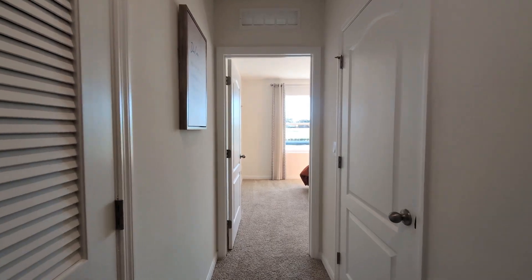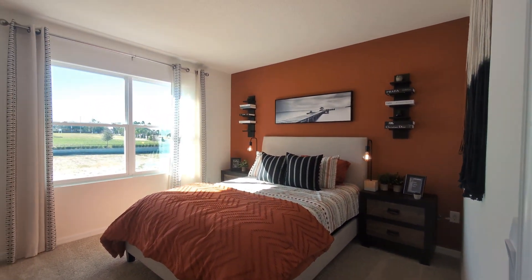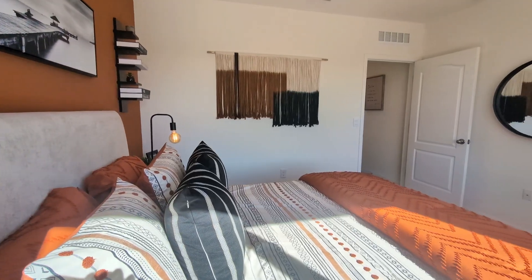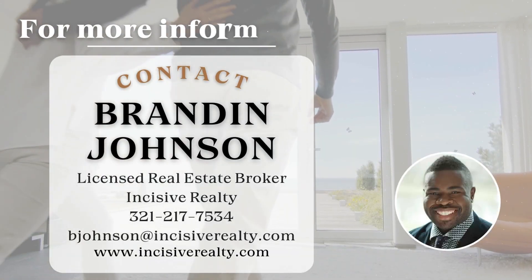To experience the Hayden firsthand, contact us today to schedule a tour. If you enjoyed this video, don't forget to like and subscribe to our channel for more Central Florida home tours. We look forward to welcoming you to your new dream home. Thank you.